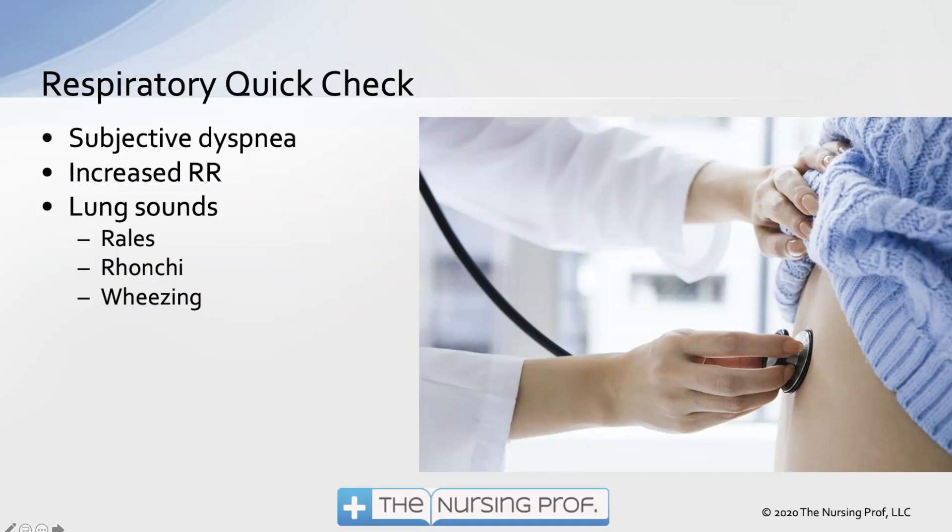Our respiratory quick check: to find out what's going on with your respiratory patient, look for subjective dyspnea — the patient is telling you they feel like they can't catch their breath — with an increase in respiratory rate. Not a change from 16 to 40, but from 16 to 20 or 16 to 24. In many cases we may see those numbers as still normal, but associated with subjective dyspnea, that should raise a red flag — this is an early sign. The patient will feel the difference before you see it. Listen to lung sounds — in the bases in the back — for rales, crackles, ronchi (the bubblier sound in the larger airways), and wheezing.